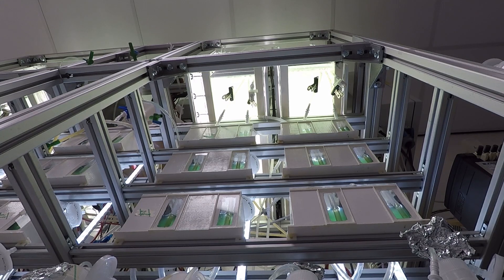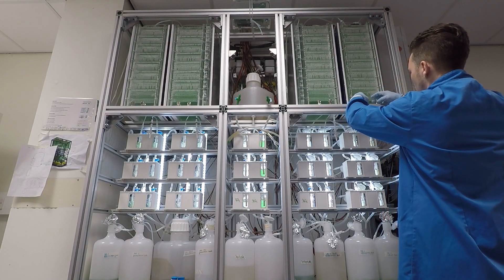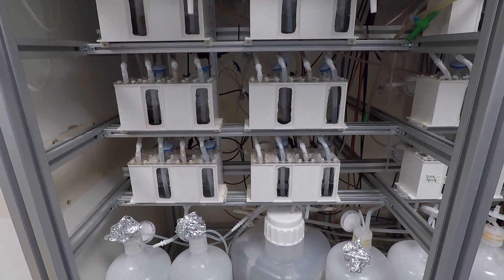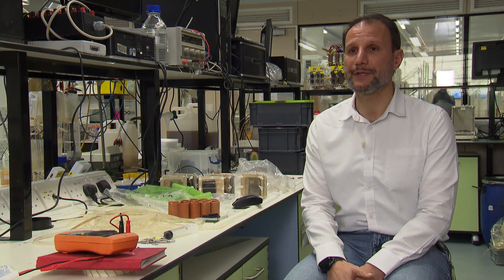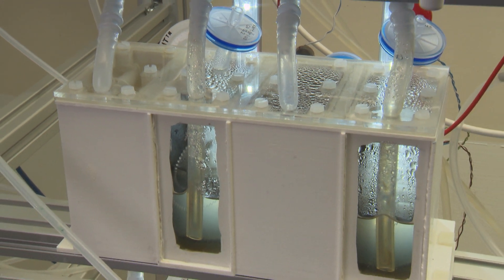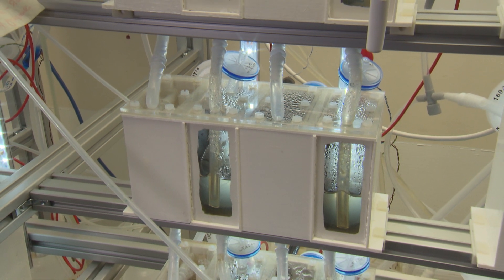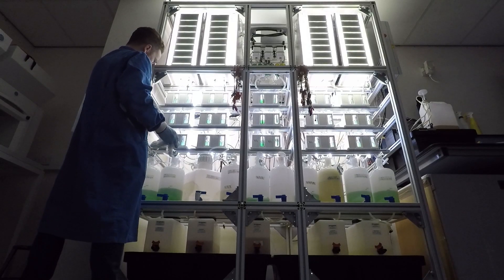The microbial fuel cell has been integrated in the living architecture wall as a redesigned brick, which has got the anodic chamber for the bacteria, the cathodic chambers for the algae, but also additional chambers for the genetically modified organisms. It comes together as a single unit, and we have several of these.